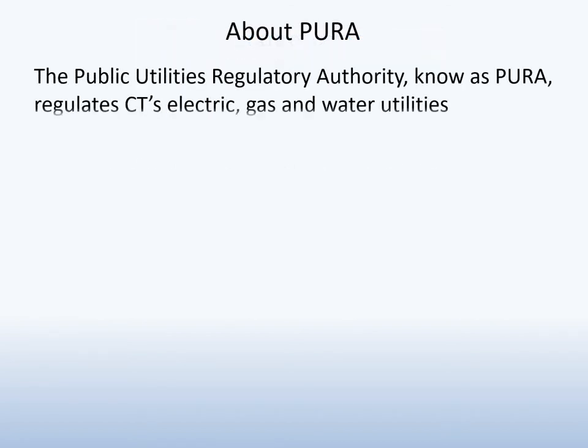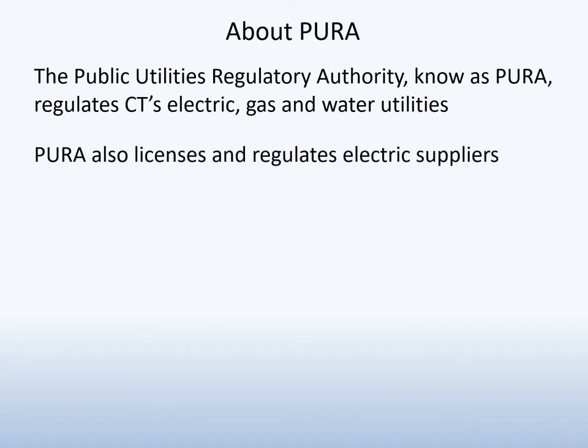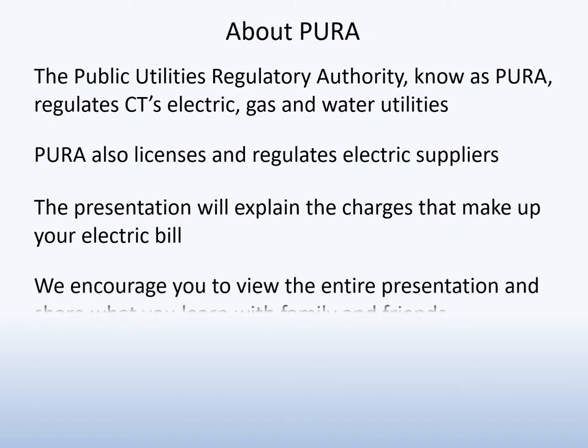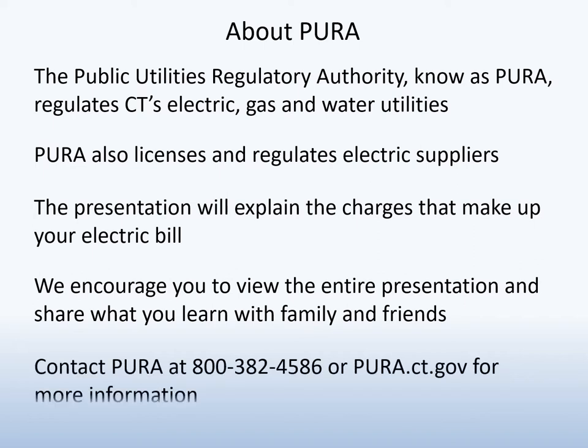The Public Utilities Regulatory Authority, also known as Pura, regulates Connecticut's electric, gas, and water utilities. Pura also licenses and regulates electric suppliers. We encourage you to view the entire presentation, share what you learn, and contact Pura for more information.